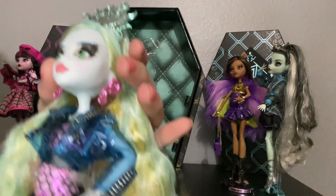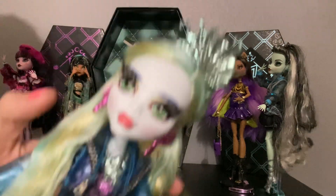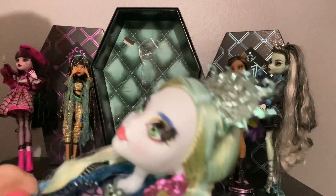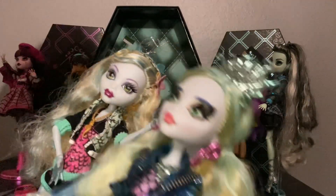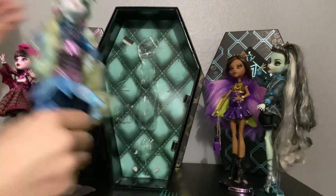She has blue eyebrows. Blue eyebrows? Why are her eyebrows blue? Does Laguna always have blue eyebrows? Monster High took creative liberties with giving Laguna very thick blue eyebrows. That's weird, but oh well.